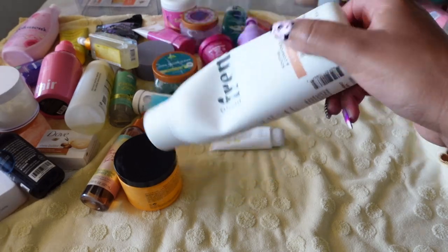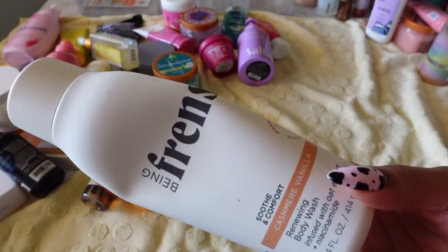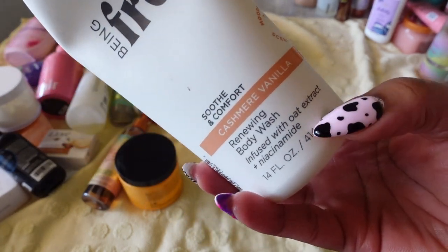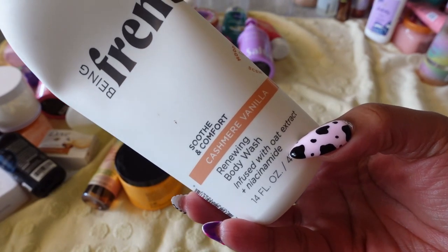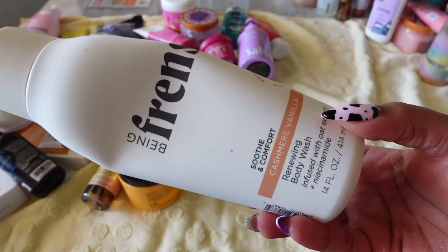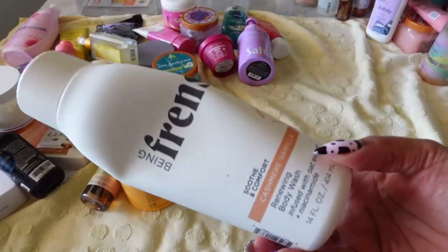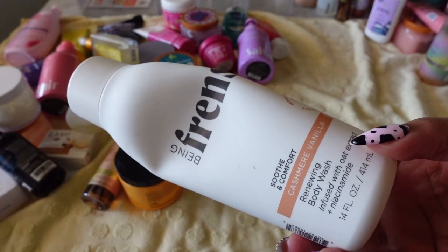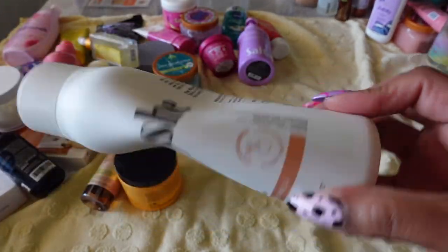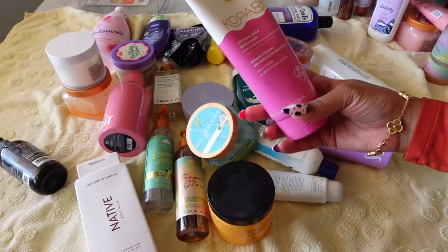This one is incredible — Being Frenshe's Cashmere and Vanilla. This has to be one of my top three body washes I've ever used. I am just in love with the smell and it has niacinamide in it, which makes your skin look great. I can't say enough good things about this. I've gone to Target a couple of times and couldn't find this scent — it's always out. There's literally nothing left in here but I'm so in love I don't want to throw it away. I'll use the last bit and then get a new one.